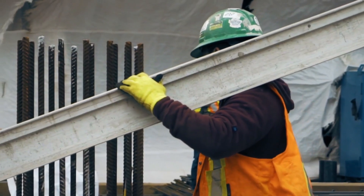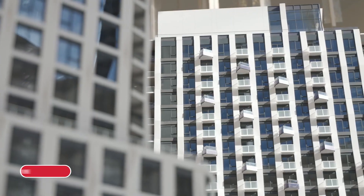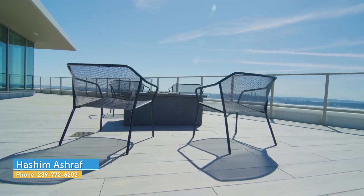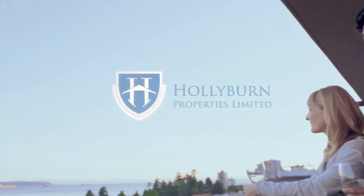Tridel is Canada's leading developer and builder of condominium residences, with more than eight decades of diverse experience. To date, Tridel is responsible for producing over 87,000 homes. Our company focus is on customer care, innovation, environmentally sustainable design, performance in construction, and corporate stewardship. Hollyburn is a 47-year-old award-winning residential rental business operating in three provinces in Canada, with 5,700 suites in Vancouver, Calgary, Toronto, and Ottawa — a national leader at the forefront of the industry.